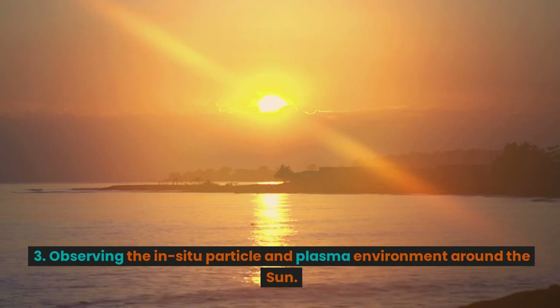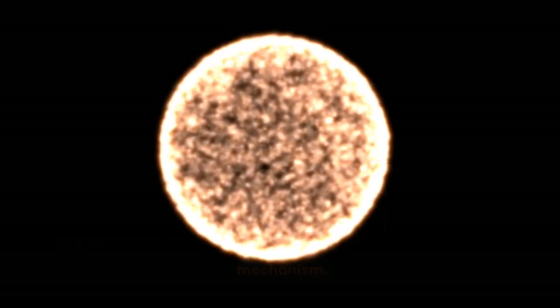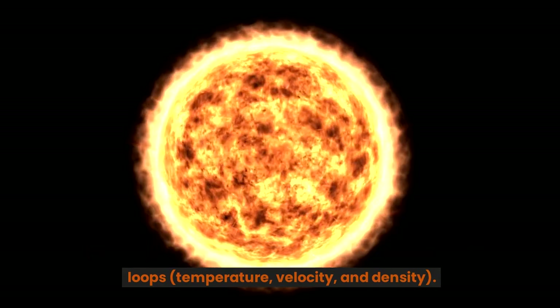3. Observing the in-situ particle and plasma environment around the Sun. 4. Understanding the physics of the solar corona and its heating mechanism. 5. Diagnosing the plasma parameters of the coronal and coronal loops — temperature, velocity, and density.